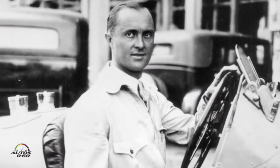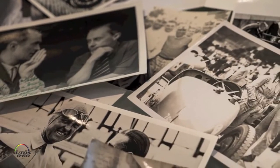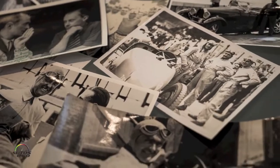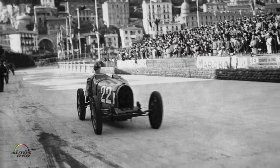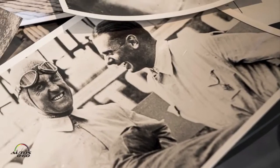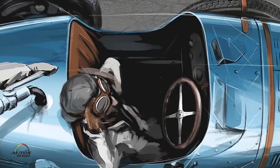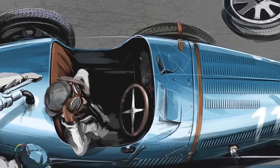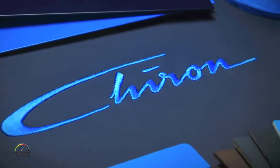Chiron was a driver who was driving for Bugatti in the mid-1920s and 1930s. He was born in Monte Carlo and won many Grand Prix for Bugatti. At that time, Bugatti was the most successful racing car with 2,000 victories and only one model — the T35. We like to celebrate that history and DNA with the name of this great product, the Chiron.